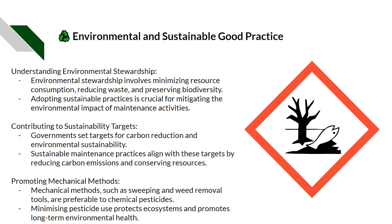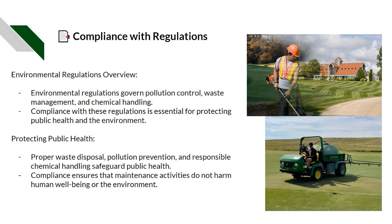Mechanical methods such as sweeping and weed removal tools are preferable to chemicals and pesticides. Minimising pesticide use protects ecosystems and promotes long-term environmental health. Environmental regulations govern pollution control, waste management, and chemical handling — compliance with these regulations is essential for protecting public health and the environment.